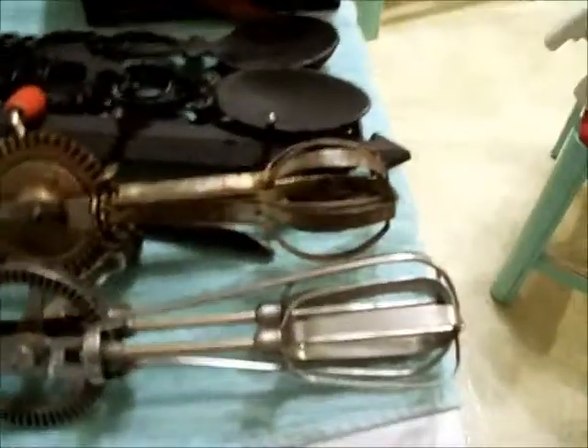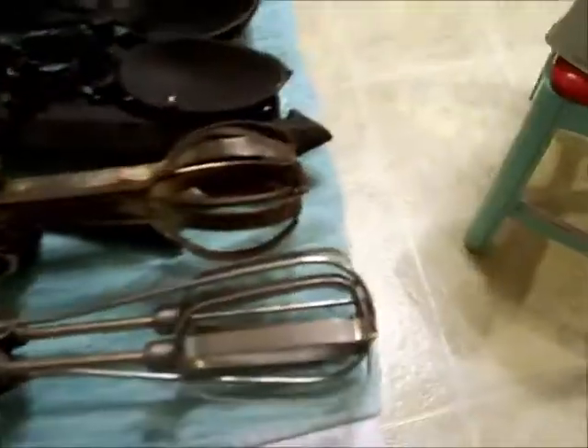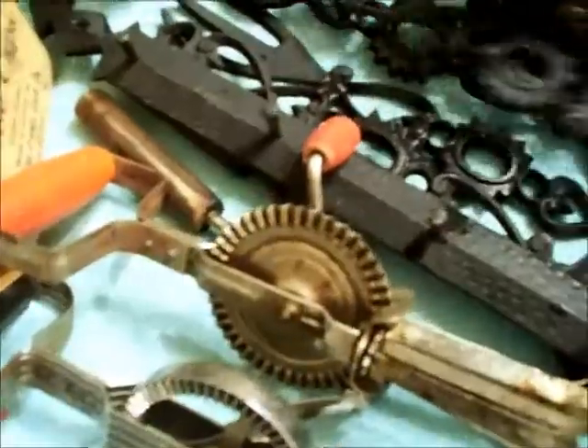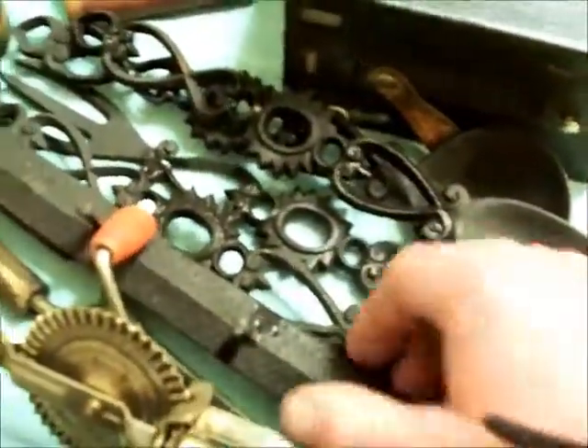Here's the other one. A couple of old hand mixers, blenders. This cast iron set that I hung on the wall — ornamental, I guess.